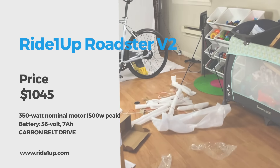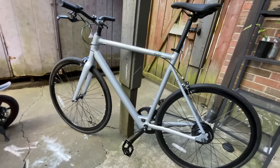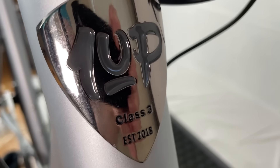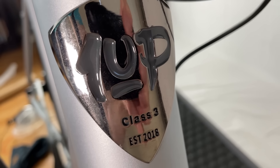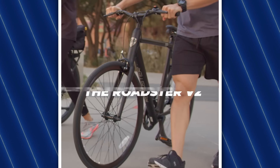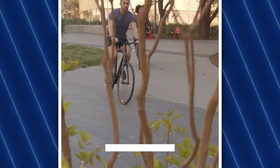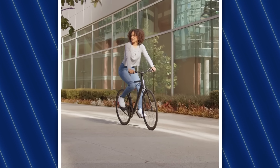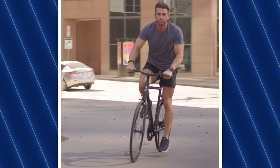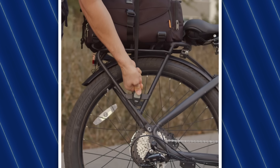The Ride One Up Roadster V2 is an honorable mention, coming in at $1,045. We've featured this e-bike in other videos and have even done a full review, which we'll link to in the description. This simple, fun, and fast electric bike is as clean as they come. The carbon fiber single-speed belt drive keeps your pant legs clean. The 350W nominal, 500W peak Sheng Yi branded geared hub motor delivers 40Nm of torque and a top speed of 24 miles per hour. Every e-bike from the brand comes with a one-year warranty and an unbelievable 30-day trial.